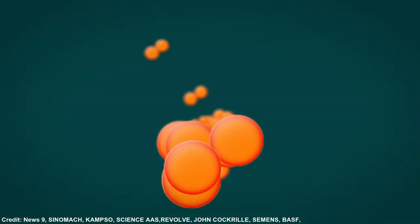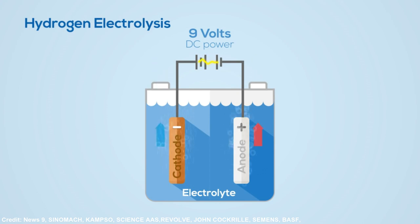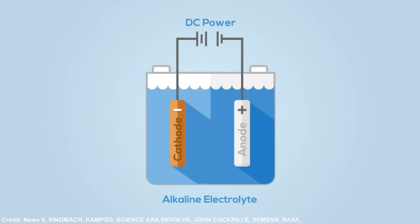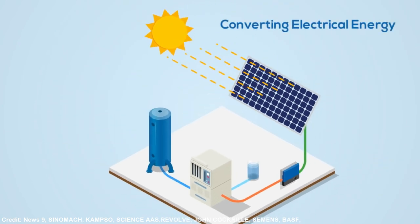Electrolysis is the method used to produce green hydrogen. A machine called an electrolyzer uses an electric current to break down a chemical into its component parts. This substance is most frequently water, which is made up of hydrogen and oxygen. The hydrogen produced is referred to as green if the electricity used came from renewable resources like wind and solar.